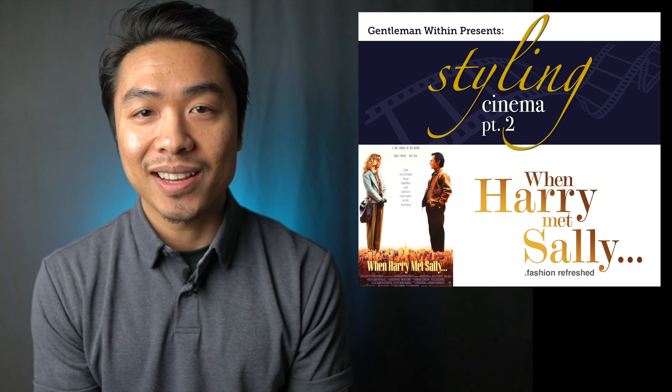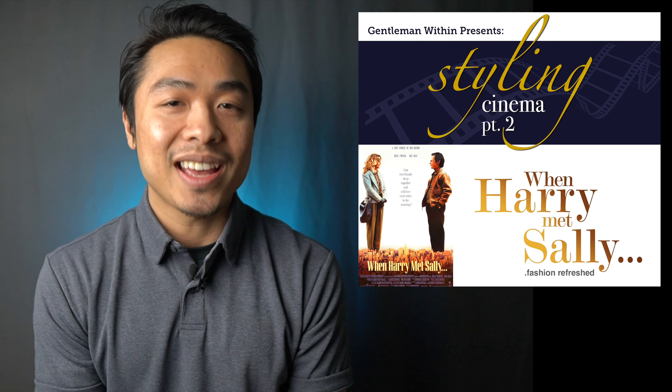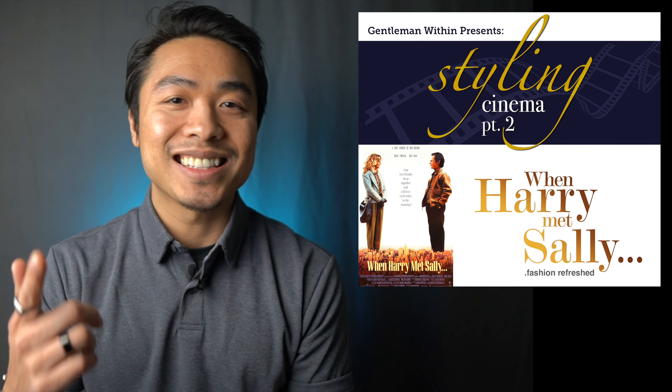Hey guys, welcome to Gentleman Within's second edition of Styling Cinema, a series where I attempt to refresh and modernize stylish outfits from the movies. Part 2 features the quintessential romantic comedy When Harry Met Sally, and 8 hand-selected versatile looks from Harry Burns, aka Billy Crystal. Let's get started.